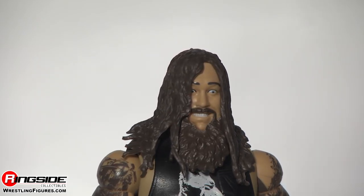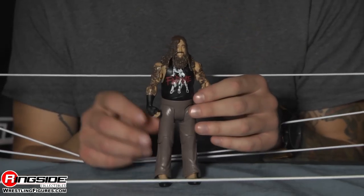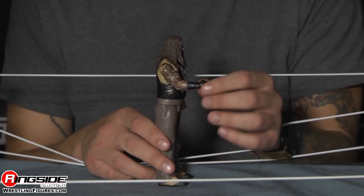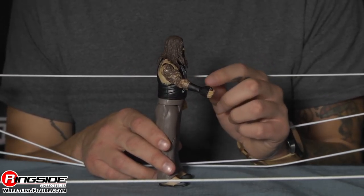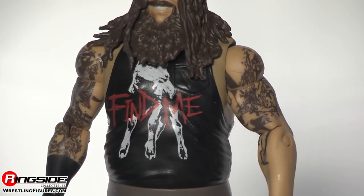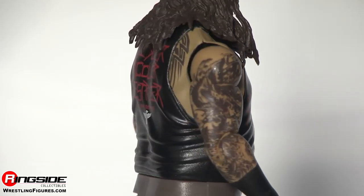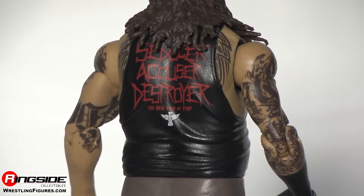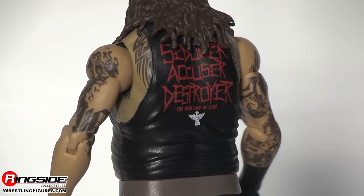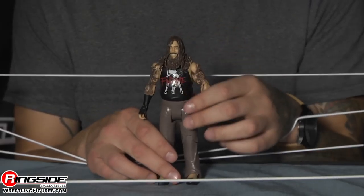His hair is looking extra greasy and extra long. He's covered with tattoos, left arm and right arm. He's got his one glove, which is still very strange — I don't know why he only wears one, but hey, that's his thing. He's got a new tank top on, which says 'Find Me' on the front, and on the back it says 'Seducer, Accuser, Destroyer. The New Face of Fear.' And honestly, he is a new face of fear.